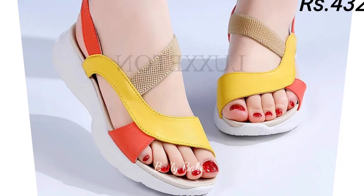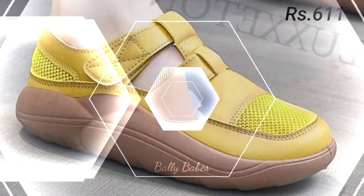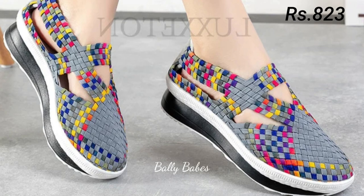When choosing the right heels, it's important to consider the occasion. For a formal event, go for a classic pump or a strappy sandal. For a more casual look, a chunky heel or mule can be a great choice. And don't forget about comfort — look for heels with a padded footbed or lower heel for added support.